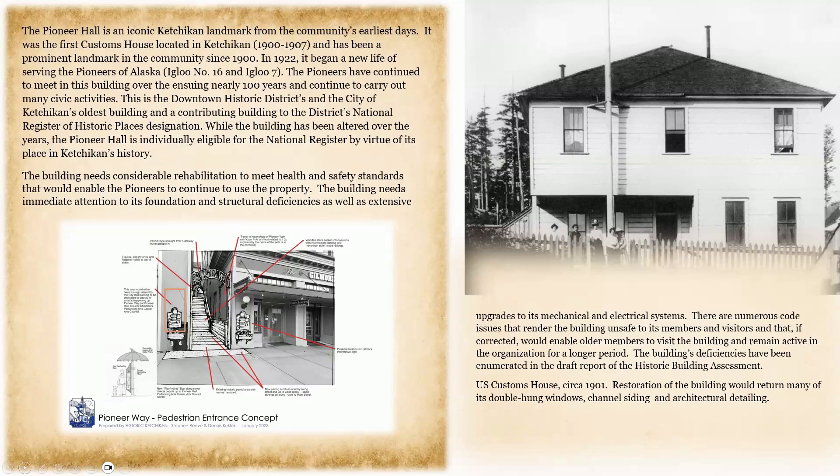In 1922, it began a new life serving the Pioneers of Alaska, Igloo No. 16 and Igloo No. 7. The Pioneers have continued to meet in this building for nearly 100 years and carry out many civic activities. This is the Downtown Historic District's oldest building and a contributing building to the District's National Register of Historic Places designation. Pioneer Hall is individually eligible for the National Register by virtue of its place in Ketchikan's history. The building needs considerable rehabilitation to meet health and safety standards, including immediate attention to its foundation and structural deficiencies, as well as extensive upgrades to mechanical and electrical systems. The restoration would return many of its double-hung windows, channel siding, and architectural detailing to the building.